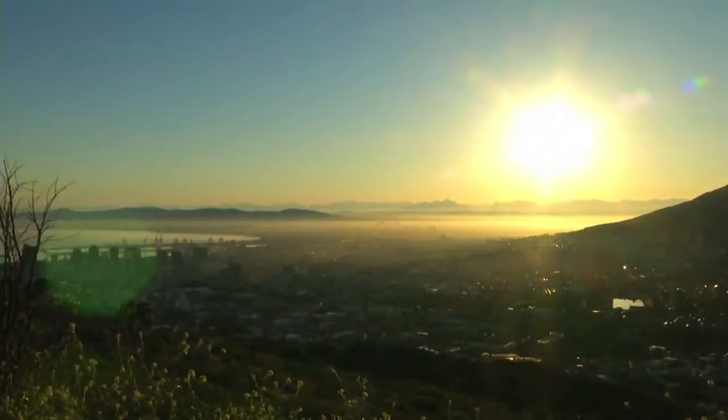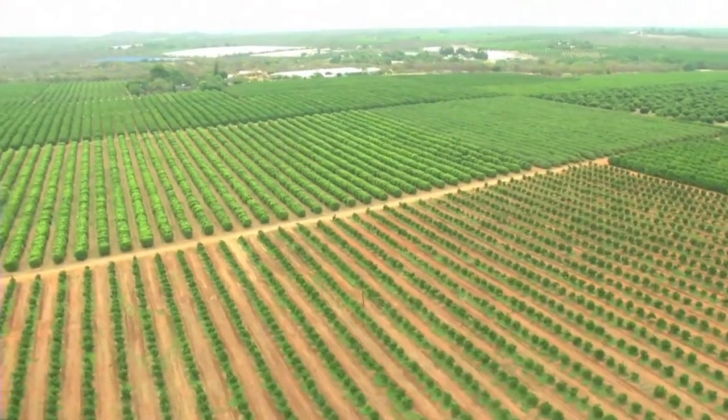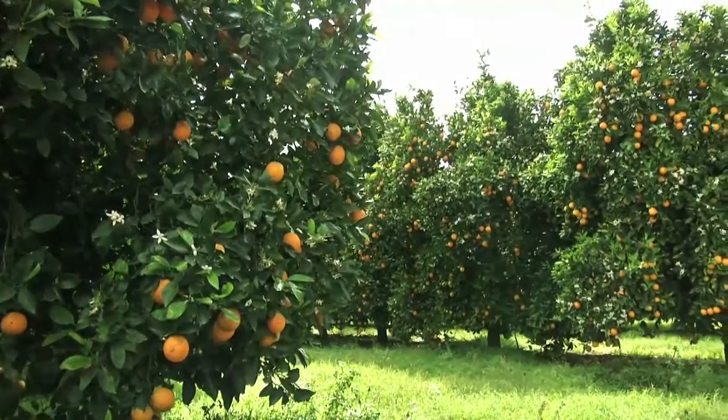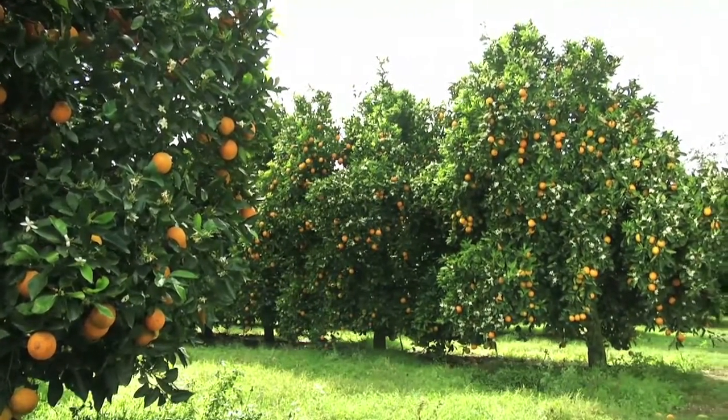Planting management means planning and planting new citrus orchards and maintaining records of individual orchards over their lifespans, to assist with managing them in the best possible way. If done well, planting management contributes to the long-term profitability of your whole farm.